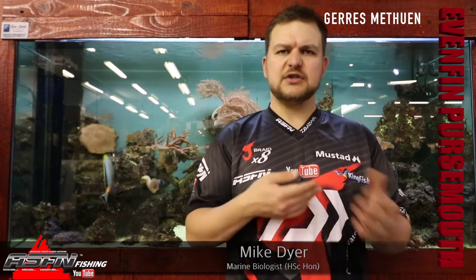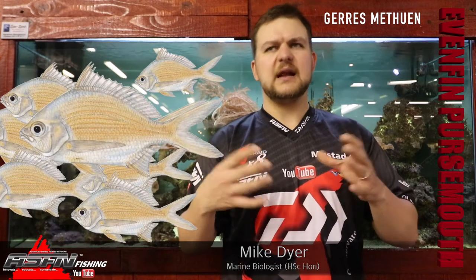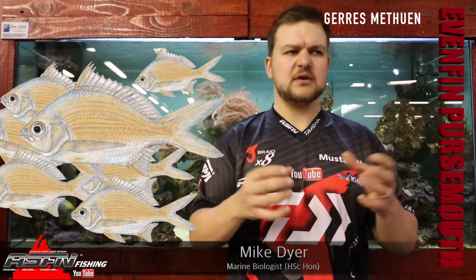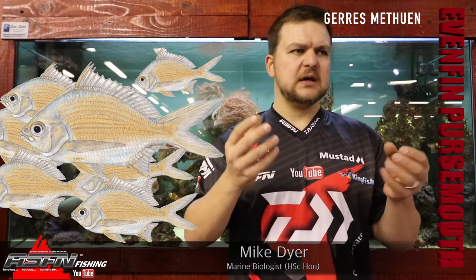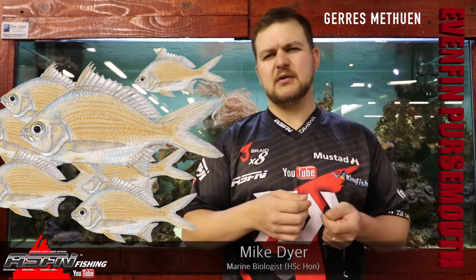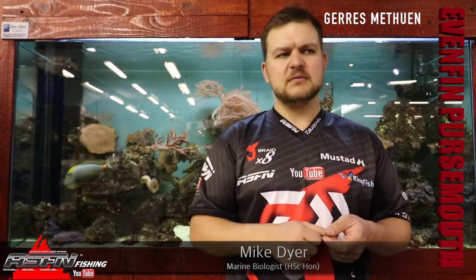Small baits, flies, lures — and generally your estuary is where you are most likely able to target them. Otherwise on the coast you will see them hanging out in big groups, big shoals all together, so you'll be able to spot them and put a little lure or small prawn baits in front of them. Light tackle. Catch them and then you can use them as bait for something like a kingfish.